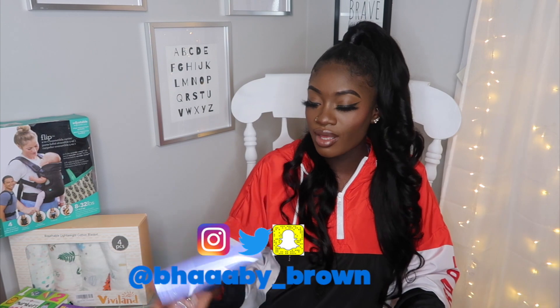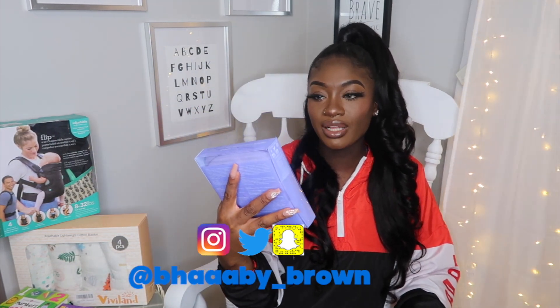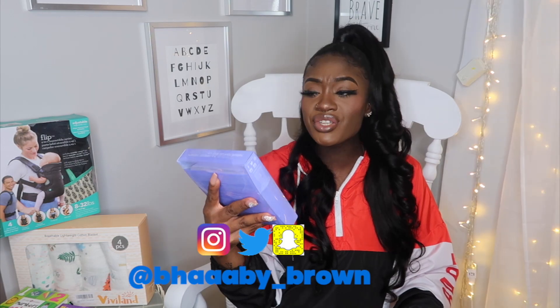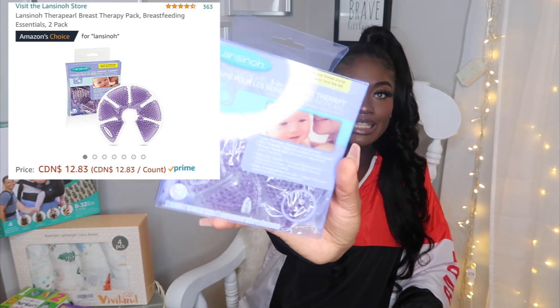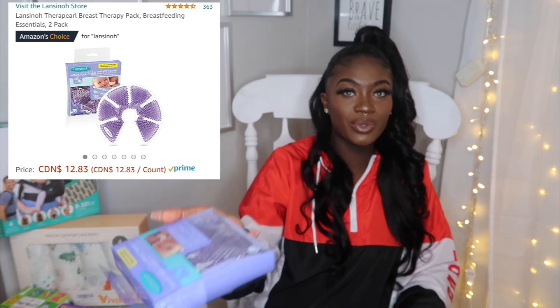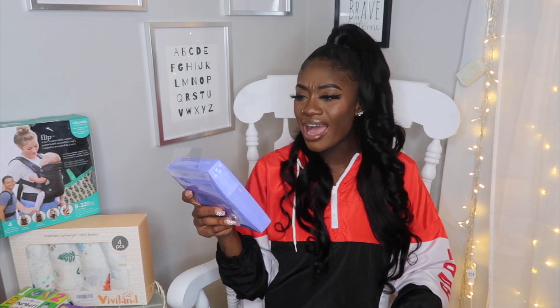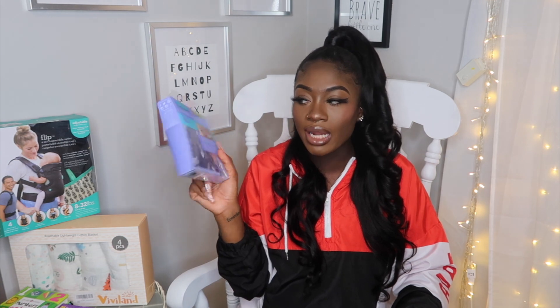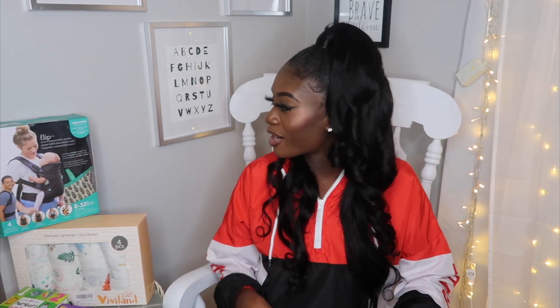Another thing is these from the same Lansinoh brand — their 3-in-1 breast therapy. It's like an ice pack for your breasts, especially for soreness and whatnot. This retails for $12.83 and it comes with a 2-pack. I found the same thing from a different seller for $30 for a 2-pack, so I went with the cheaper route at $12.83.